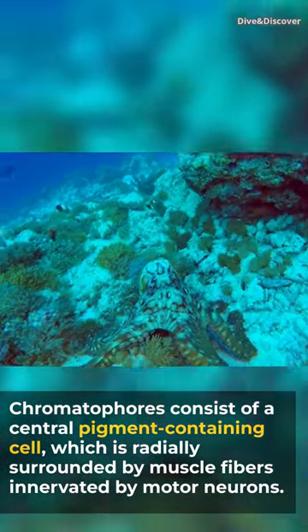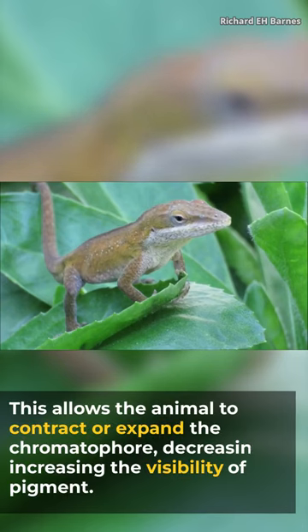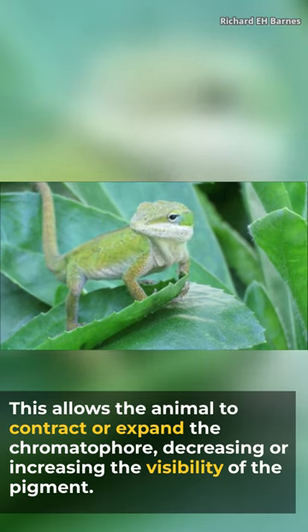In cephalopods, chromatophores consist of a central pigment-containing cell which is surrounded by muscle fibers innervated by neurons. This allows the animal to contract or expand the chromatophore, decreasing or increasing the visibility of the pigment.